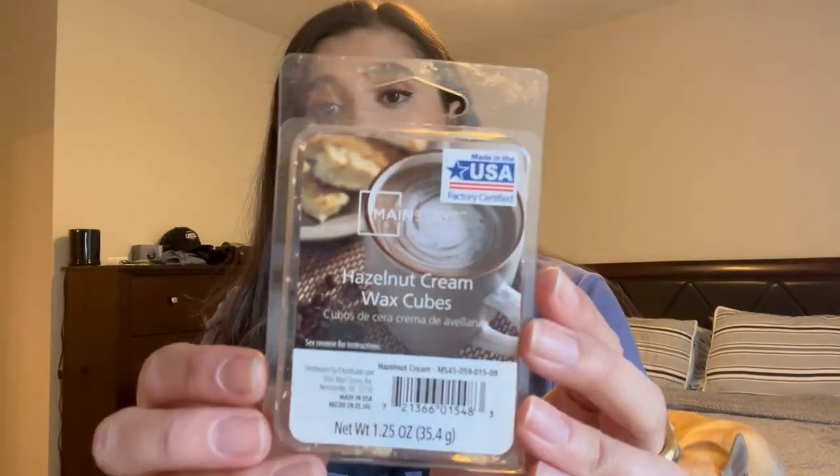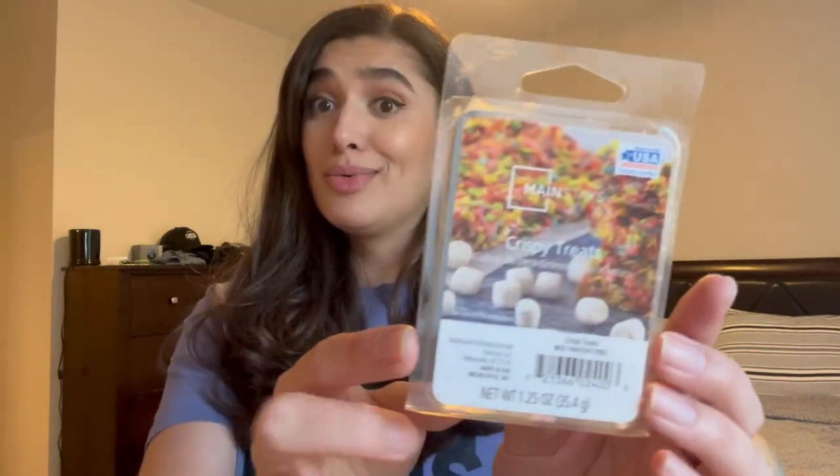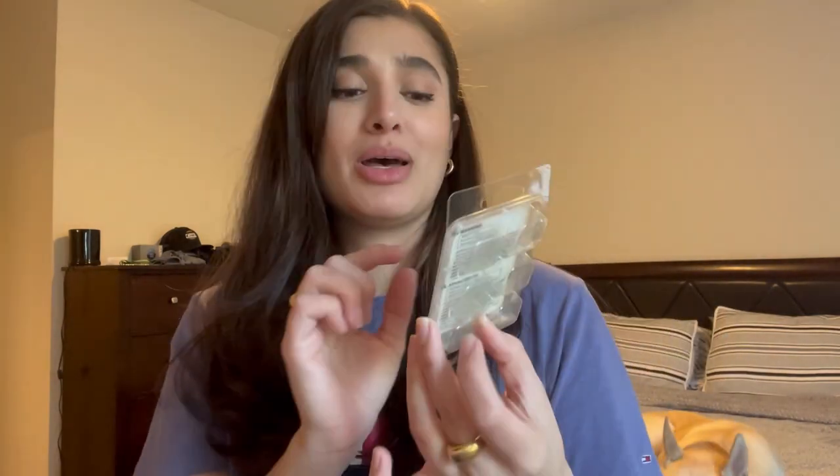I have two from Mainstays. The first is Hazelnut Cream — it's supposed to be a coffee scent but it smells more like creamer, and it wasn't very strong so I probably won't repurchase. The second is Crispy Treats, which smelled amazing — basically like rice crispy treats but with Fruity Pebbles instead of plain rice krispies. It smells absolutely delicious and I'll definitely pick it up again.